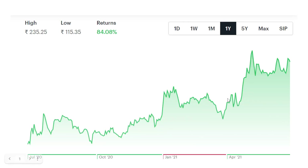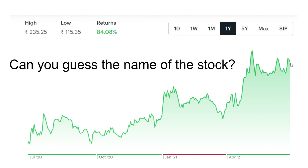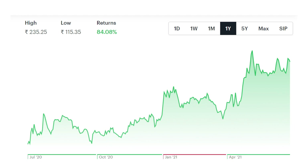This stock has given 84 percent return in just one year, from 1st July 2020 to 30th June 2021. The stock belongs to Tata Group — so can you guess the name of the stock?